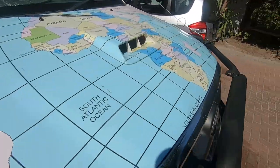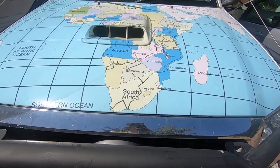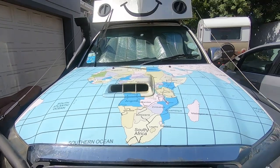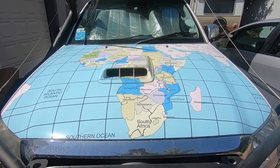Even the bodywork is a bit dirty. The Africa decal actually looks a bit faded — Africa is faded. It's time for a new continent.